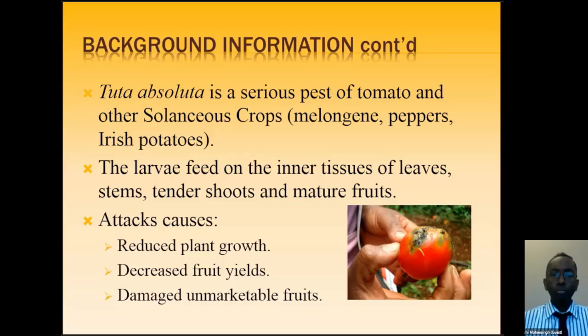The larval stage of this pest feeds on the inner tissues of leaves, stems, tender shoots, and mature fruits. Basically, this pest feeds on every single part of your plant — from seedling stage through to mature plant, green fruits, and ripe fruits. Once it attacks, you get a reduction in fruit yield, reduced plant growth, and your produce becomes unmarketable, as we will see in pictures later on.